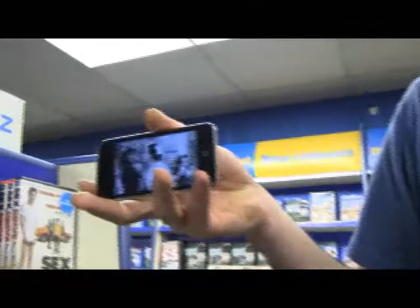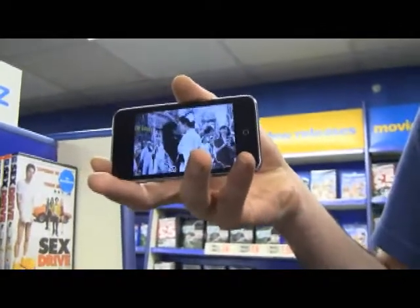Double-play Blu-rays include a DVD copy of the film, and triple-play also includes a digital copy, which can be played on laptops and smartphones. These are perfect if your customer is looking to upgrade to Blu-ray.